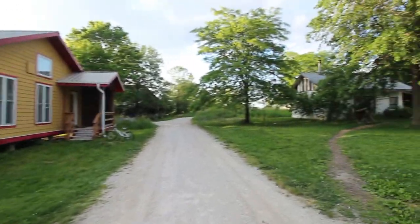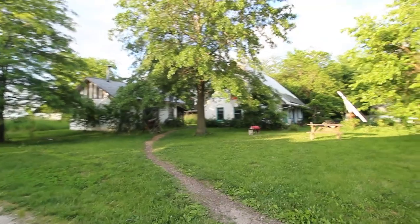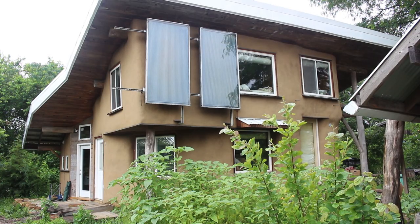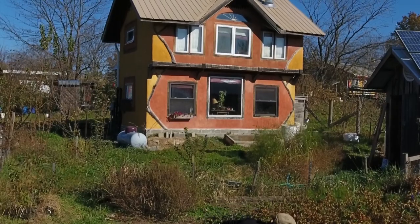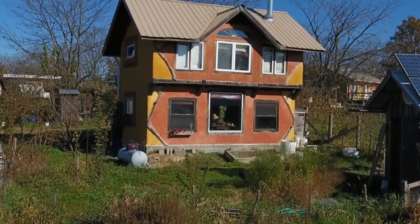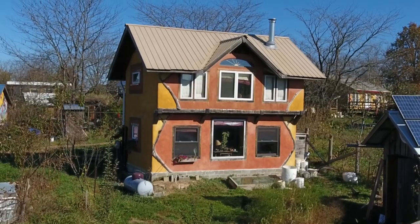Here at Dancing Rabbit Eco Village, every building has a name instead of an address, which I think is the way it used to be back hundreds of years ago.